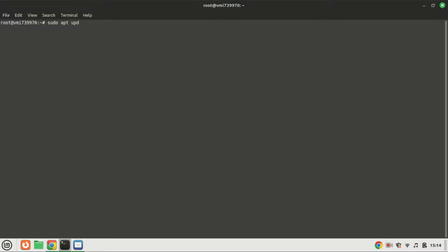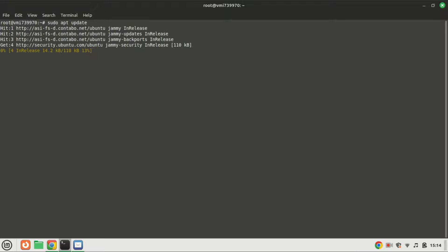The first step is to update our package index to ensure we're installing the latest versions of software. Open up your terminal and type the following. By the way, I'm installing on an Ubuntu 22.04 VPS machine — I'm connected to it using SSH.